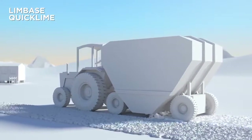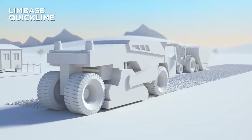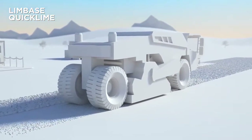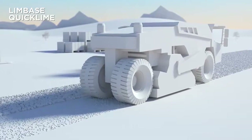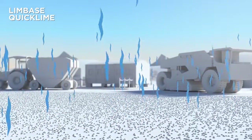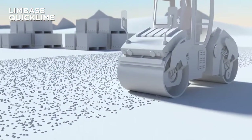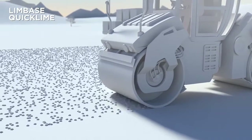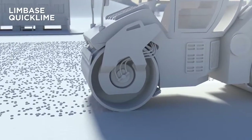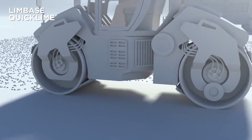Limbay's quicklime is suitable for both virgin and brownfield developments. The chemical reaction that occurs when it is mixed with wet soils significantly reduces the moisture content, and heat generated by this reaction leads to more water being lost through evaporation. The addition of lime also produces a chemical change in clay soils, which transforms the cohesive material into a more granular form for compaction, making it up to 40 times stronger.